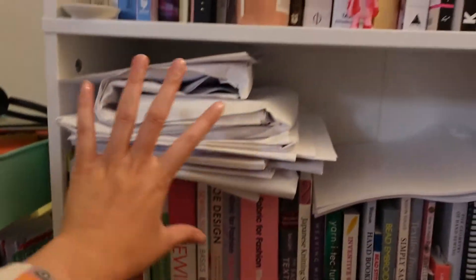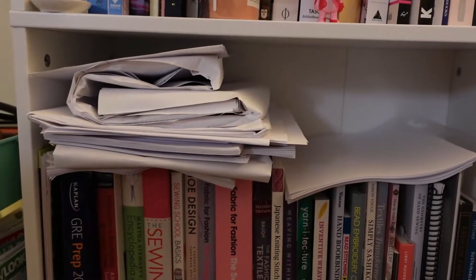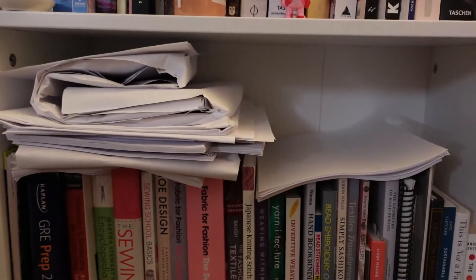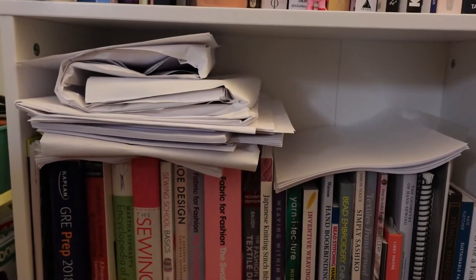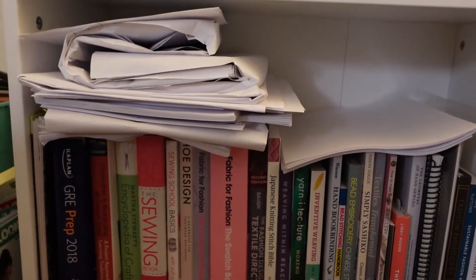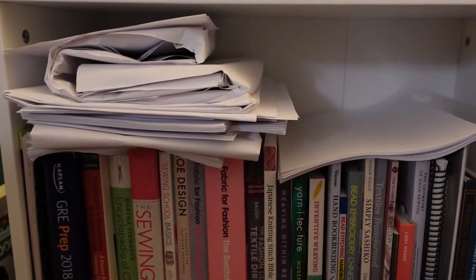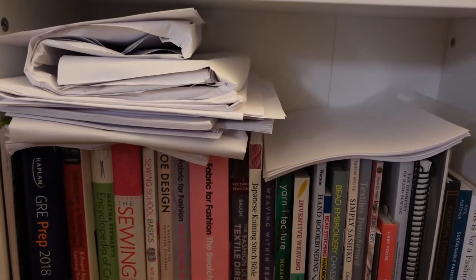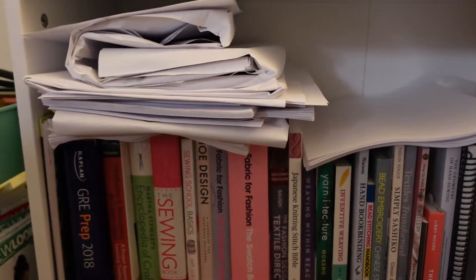And then this bunch of paper here — these are patterns that I have printed off. I don't like to cut out my patterns; I actually prefer to trace the patterns and then cut out the tracing paper. It's just easier for me because if I have to recreate the garment for someone that's not my size, I'll still have the pattern to work off of instead of having to print them all off again.